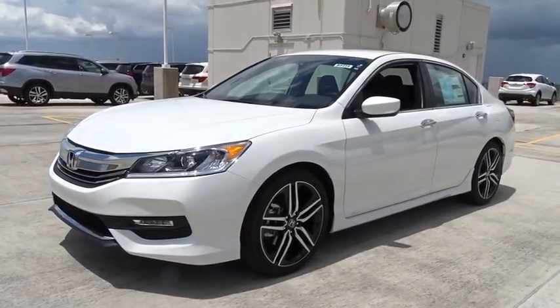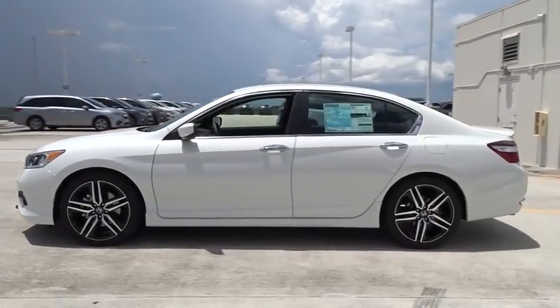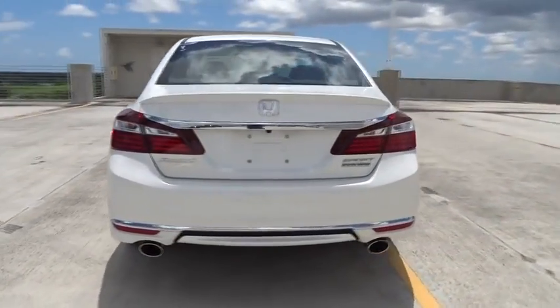The 2017 Honda Accord — ingeniously simple, yet overflowing with luxury and technological creativity. All that and more in the Accord. Here are some of this vehicle's great options.